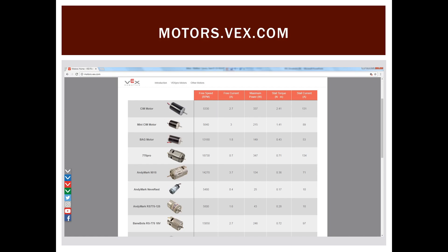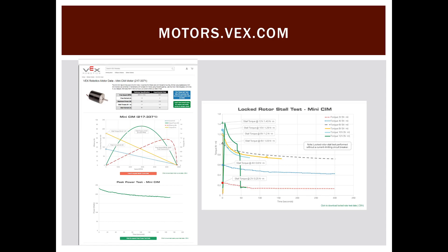At motors.vex.com you can find basic high-level motor data: free speed, free current, max power, stall torque, and stall current for all the different motor options. Clicking any motor pulls up detailed data including the motor curve. The axes and labels let you plot speed versus current and torque. At the peak power point — 50% of free speed — you can read peak power output from the motor curve graph.